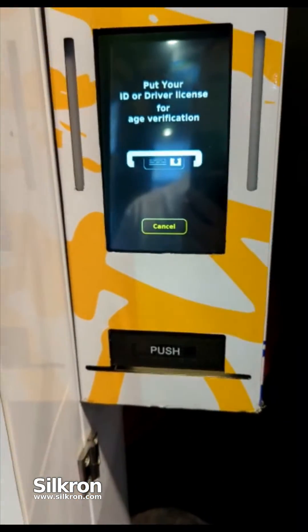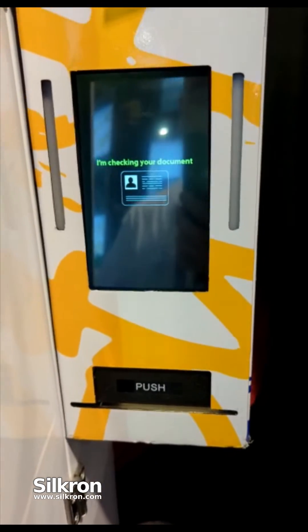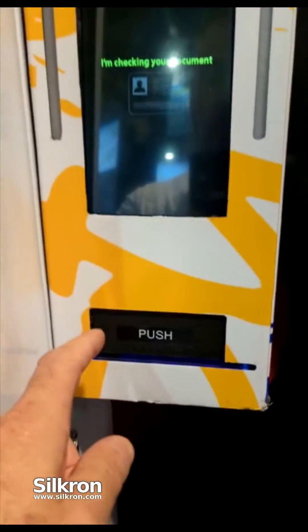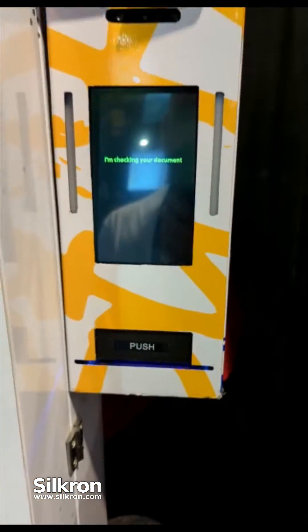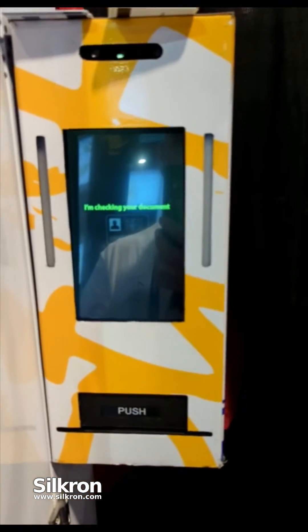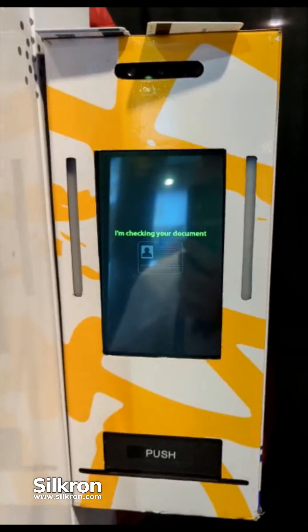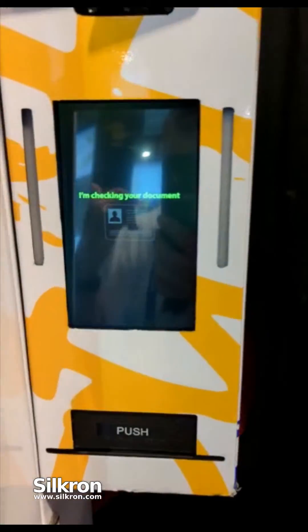This also accepts passports and works with multiple countries. There's an artificial intelligence engine that learns what document it is. We're checking holograms with the proprietary document scanner. The biometric facial camera encrypted our face and is checking those points versus the document we inserted — checking for expiration and checking the date of birth, making sure it is appropriate to the age we set it to.